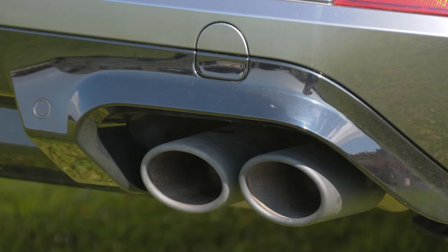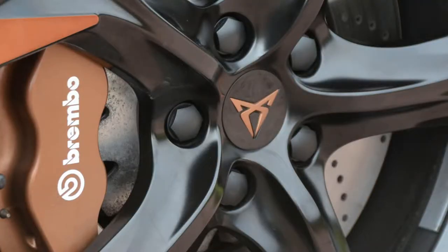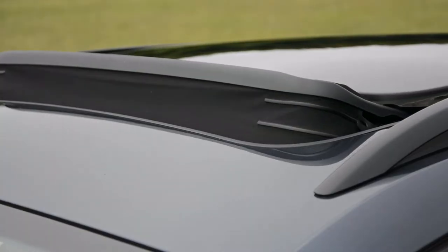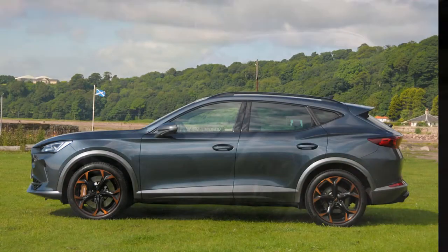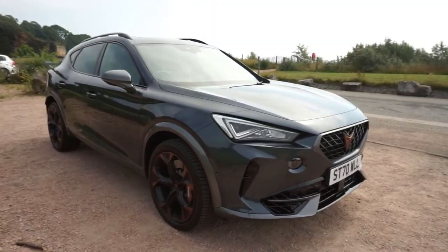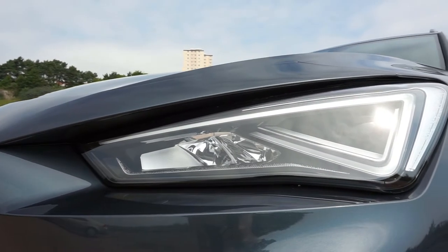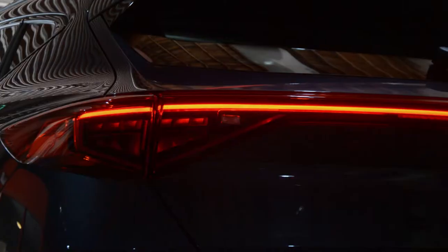The standout features of the VZ edition are the 19-inch copper slash black alloys, paired with the upgraded Brembo brakes and a panoramic sunroof. This particular one is finished in magnetic grey. We think this complements the copper accents perfectly. On the exterior you will also find full LED headlights with automatic high beam assist and our signature coast-to-coast rear light with dynamic scrolling indicators.